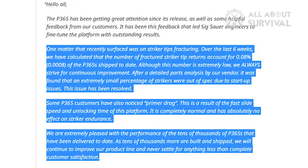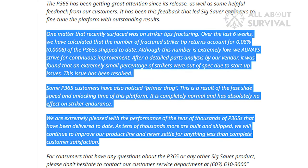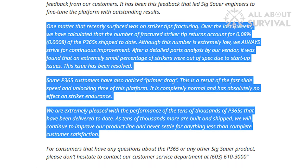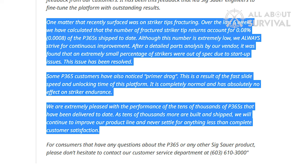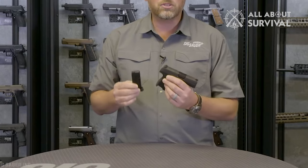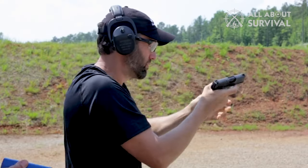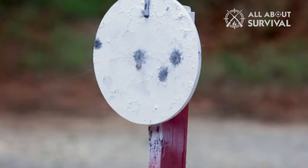Here are specifics to his response: The number of fractured striker tip returns account for 0.08% of the P365s shipped, which is well below industry average. It was found that an extremely small percentage of strikers were out of spec due to startup issues — this has been resolved. Primer drag is completely normal and has absolutely no effect on striker endurance. So anything you see about the SIG Sauer P365 having a firing pin problem is either false or has been resolved. Having fired my P365 hundreds of times and never seeing any problems with it, I'll have to wholeheartedly agree.